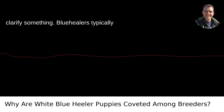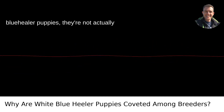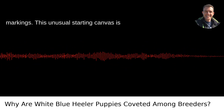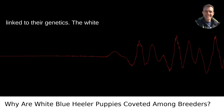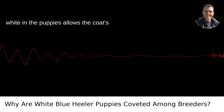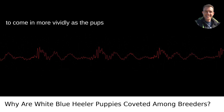Right off the bat, let's clarify something. Blue-heelers typically have a coat that's a mix of blue, gray, and black. When it comes to white blue-heeler puppies, they're not actually white, but rather born with a predominantly white coat that later develops the breed's characteristic markings. This unusual starting canvas is linked to their genetics — the white coloration stems from a gene inherited from the early Dalmatian crosses in their lineage. Breeders covet this because the white in the puppies allows the coat's final pattern and color, which includes beautiful mottling and distinct markings, to come in more vividly as the pups mature.